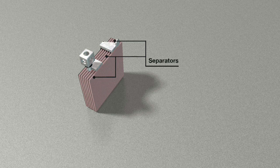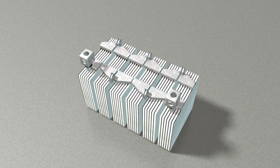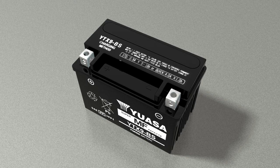Separators, made of either fiberglass or treated paper, are placed between the plates to prevent the plates from contacting each other. The plates in each cell are connected at the top into positive groups and negative groups, and then connected in series to those of the next cell and then to the corresponding battery terminal.